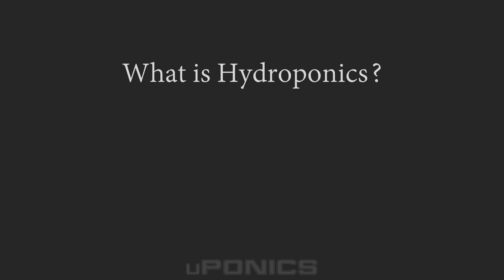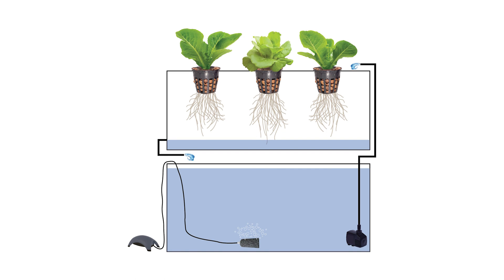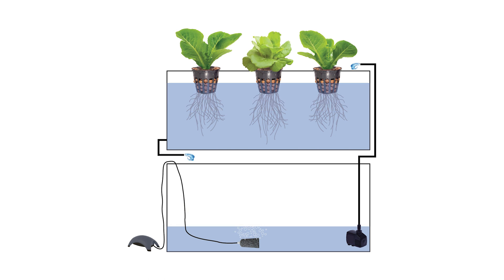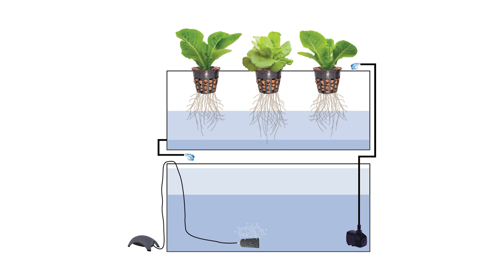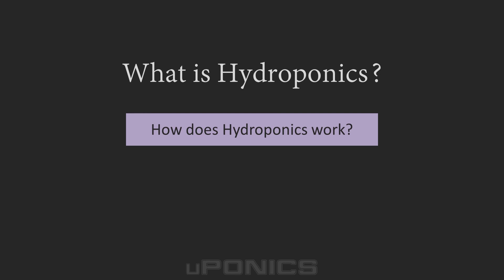Before we learn about hydroponic systems we must first understand how hydroponics works. By definition, hydroponics is a method of growing plants in a water-based and nutrient-rich solution. Another thing that differentiates hydroponics from traditional gardening is that hydroponics does not use soil. Instead, the root system is supported using an inert growing medium.